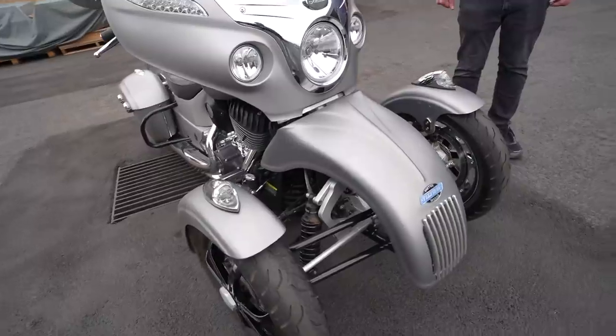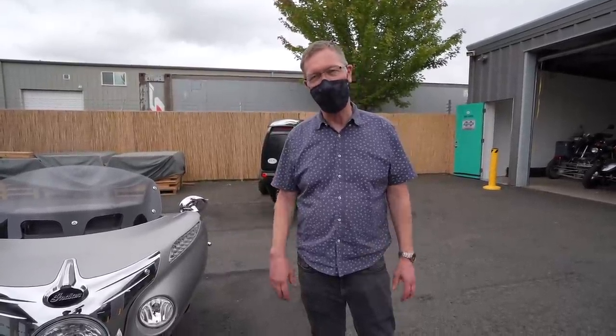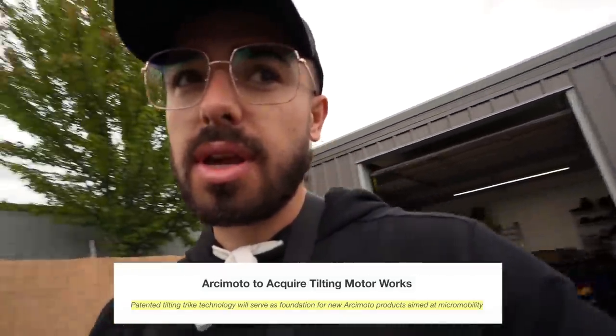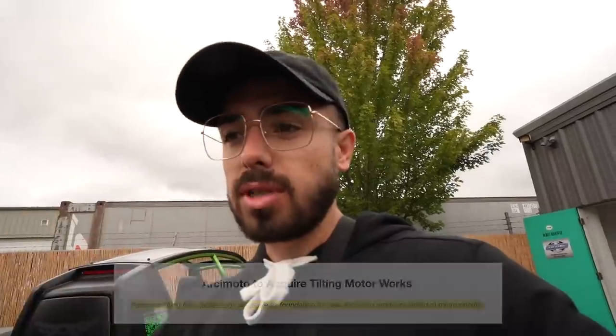Arcimoto's Gen 2 platform is basically taking the technology Tilting Motor Works developed, teaming up with Arcimoto, and building a really cool new tilting three-wheeled electric vehicle. Tilting Motor Works was acquired by Arcimoto a couple months ago — the biggest acquisition in the company's history — mostly for that technology. Combining Arcimoto's electric drivetrain and three-wheeled electric vehicle technology with this next generation tilting stuff has amazing epic potential.